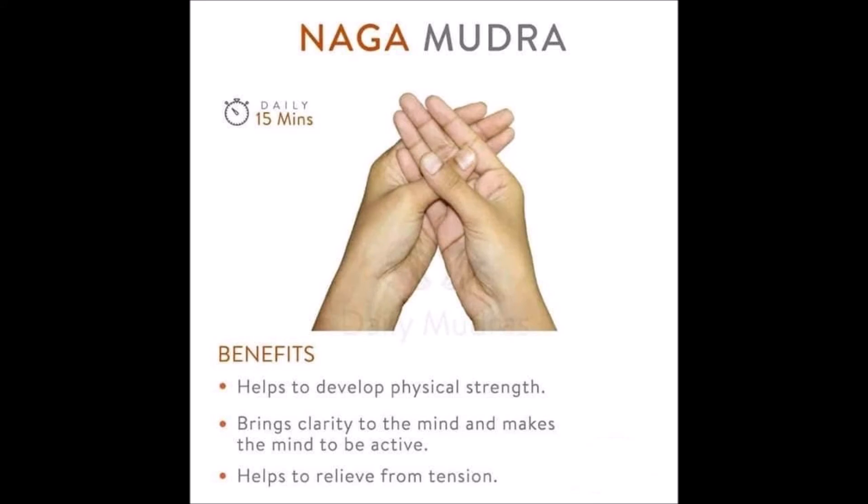Number 19, Naga Mudra. Naga Mudra helps to develop physical strength, brings clarity to the mind, and makes the mind more active. It also helps to relieve tension.